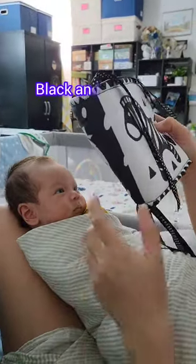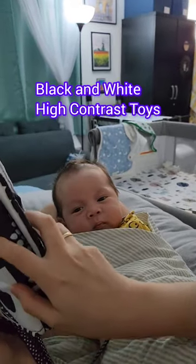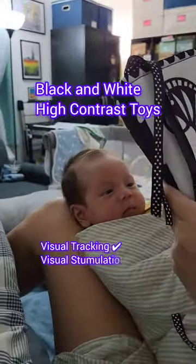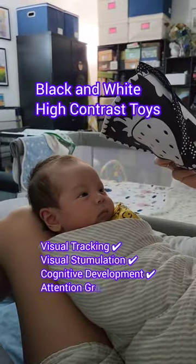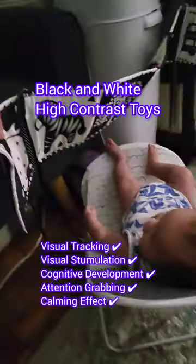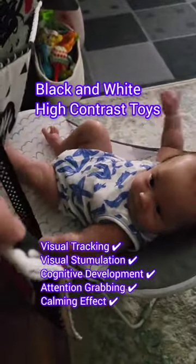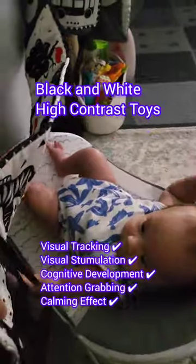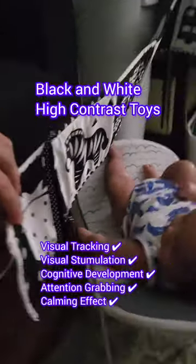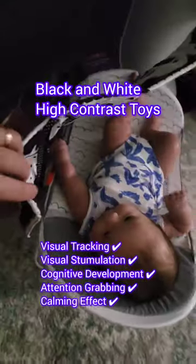Activity number one: playing with black and white, high contrast baby toys. These kinds of toys can help babies practice tracking objects with their eyes, improving their visual tracking abilities, which ultimately promotes healthy visual stimulation and lays down the foundation for their cognitive development. Additionally, the black and white patterns capture the baby's attention and can even create a calming effect, reducing overstimulation.